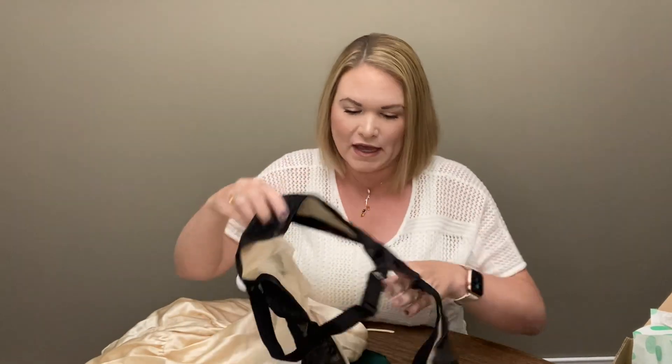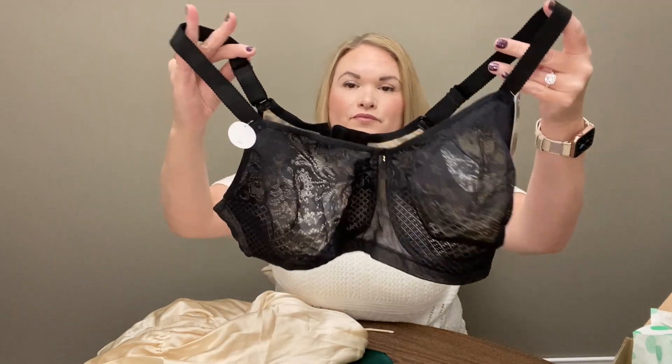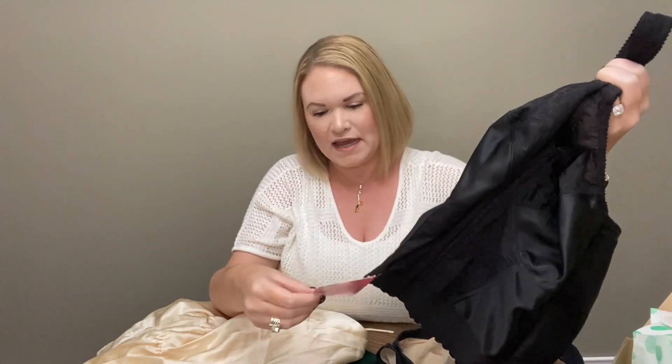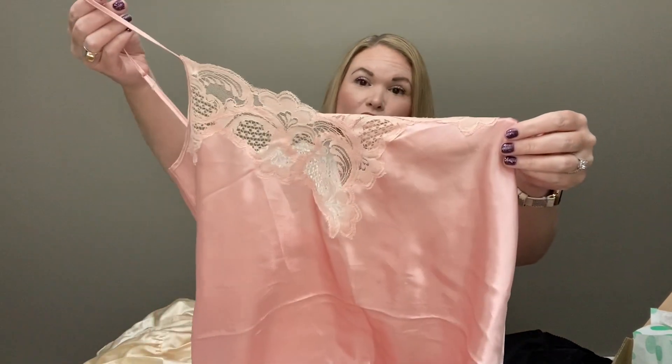And in Box 1, we had the Wacoal bra brand new, the Exquisite Form bustier new with tag, the vintage Victoria's Secret camisole, and the Nasty Gal robe. Let me know what your thoughts are and which you think was the better box. If you've tried this box, let me know how they've been. I appreciate you watching, and I'll see you in the next video. Have a great day, bye!